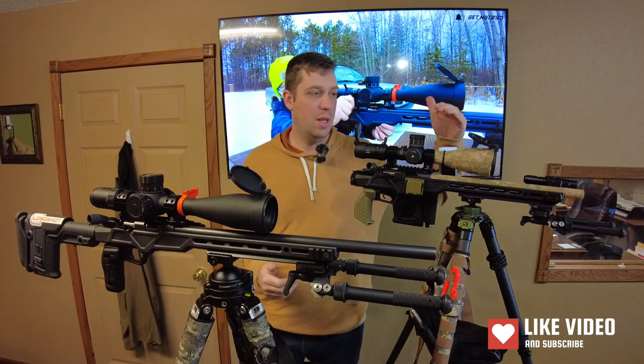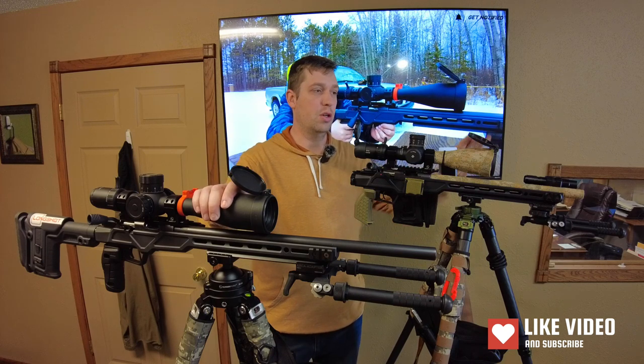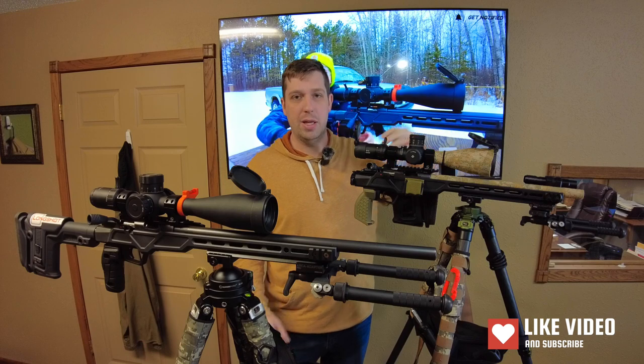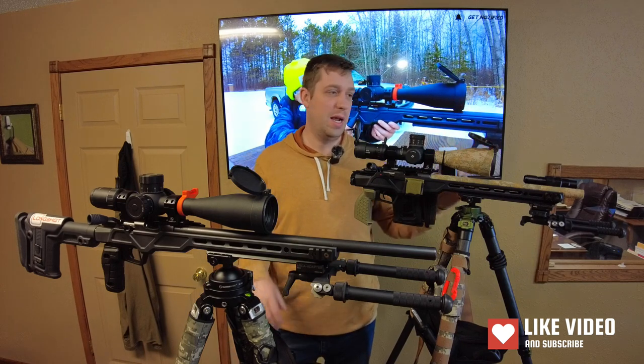I felt the need to go through that information because people do ask about those stats. Now I'm just going to break it down to the way I feel about the optics, how I use them, and what I've experienced. Starting with the bell end and moving in: the Discovery is a longer scope than the Arken. They're both 5-25s, but the Arken is a more compact package. The Discovery is 13 inches; it's apparent with the naked eye.